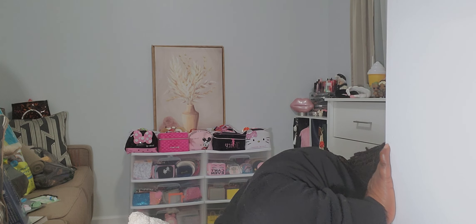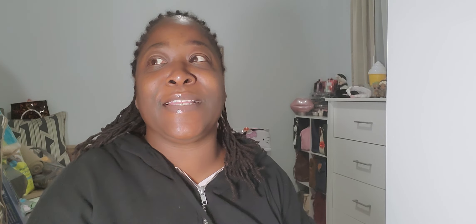Then I found some Kate Spade New York fuzzy socks — you know we all love the fuzzy socks — and these were $9.99. Love that!